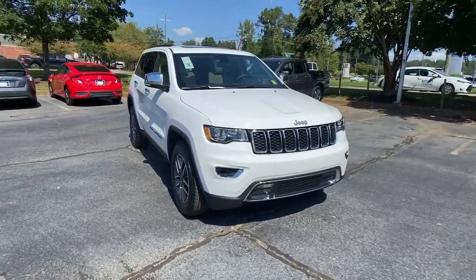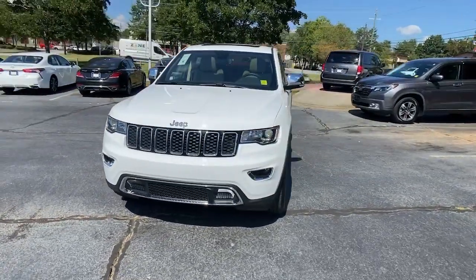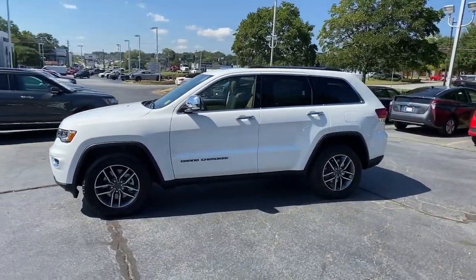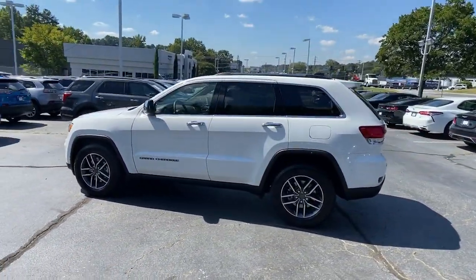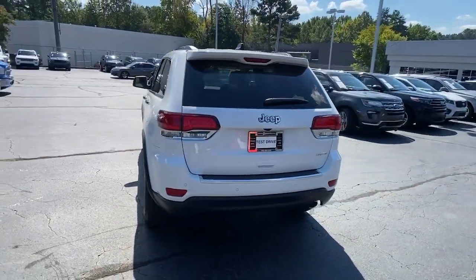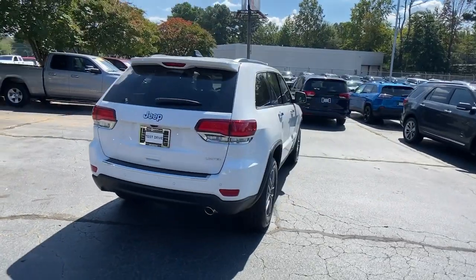Get into the 2021 Jeep Grand Cherokee. The Grand Cherokee keeps you safe, connected, and entertained while you explore your world in confidence and refined luxury. These are just some of the great options this vehicle comes with: navigation system, keyless entry,